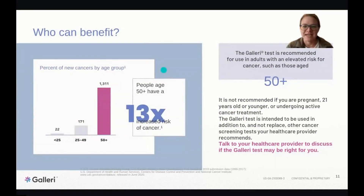The Galleri test is recommended for adults with an elevated risk of cancer, such as those aged 50 and older. It is not recommended if you are pregnant, 21 years old or younger, or undergoing active cancer treatment. During pregnancy, rapid cell division can cause false positives. Younger people are often still growing. And during active cancer treatment, dying cancer cells release free DNA fragments into the blood that would skew results.